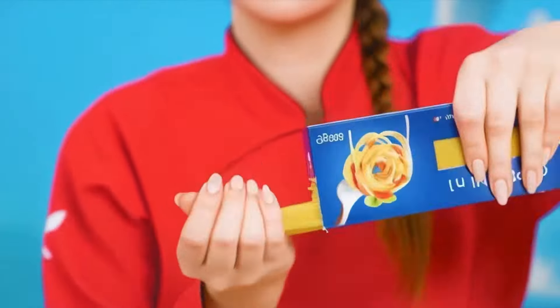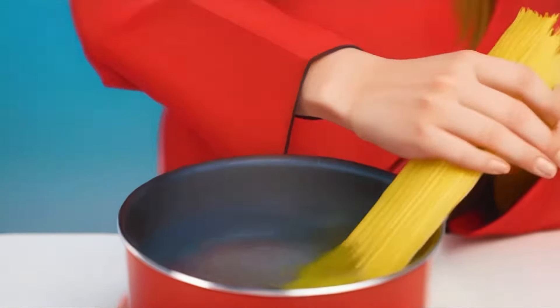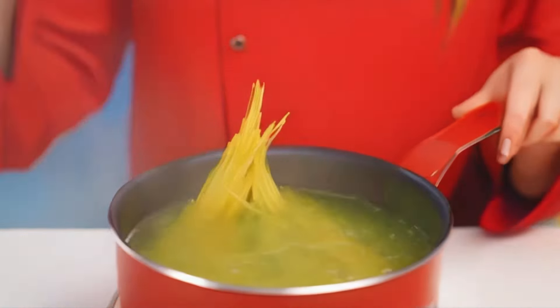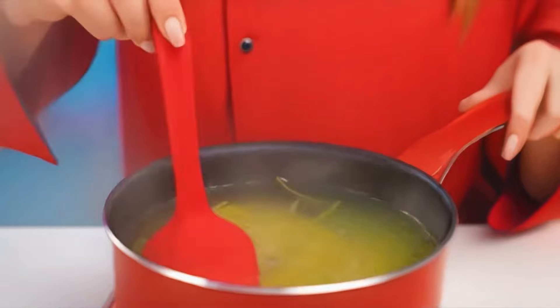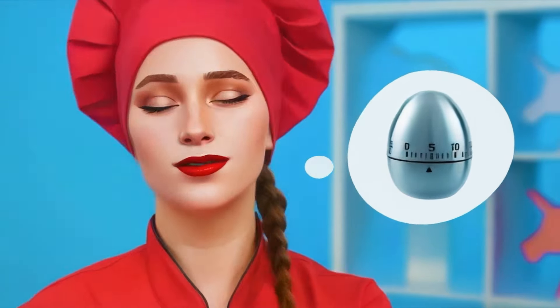Except no one serves mac and cheese in restaurants — we're serving pasta. And I will cook it from Italian pasta of hard varieties. I timed it to cook the al dente pasta. Just like this. A little more time left.